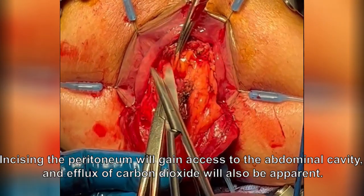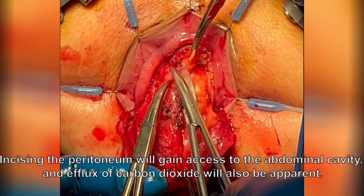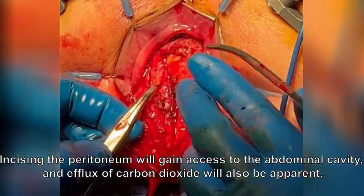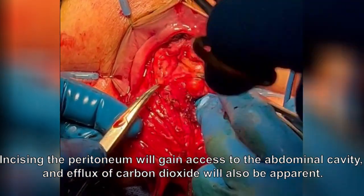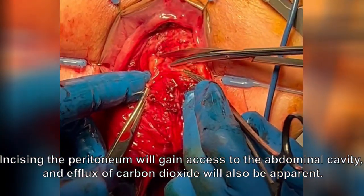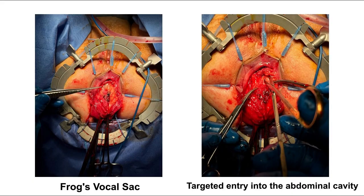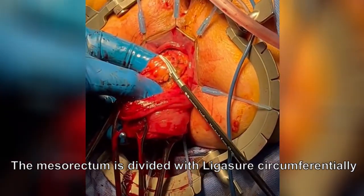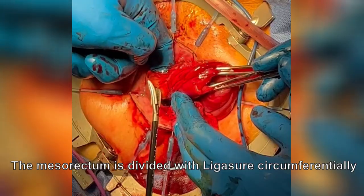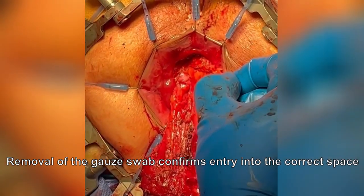Entry into the correct plane was confirmed by an efflux of carbon dioxide, after which pneumoperitoneum was switched off. Using this technique, only brief periods of pneumoperitoneum are required, which we believe is better tolerated by high anaesthetic risk patients. The mesorectum was then divided circumferentially using a hand-held ligature for haemostasis. Removal of the gauze swab placed laparoscopically confirms entry into the correct space.